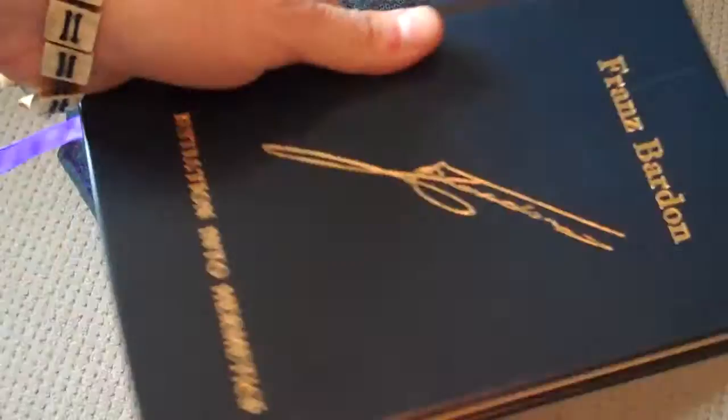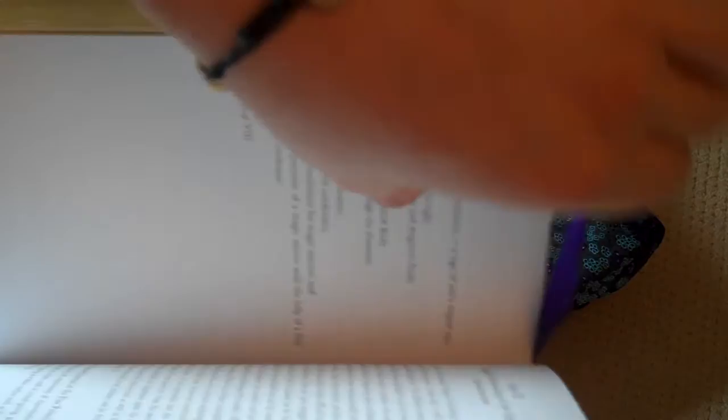It has French marbling on the front and end pages and comes with a handy ribbon so you can insert it on whatever step you're working on.